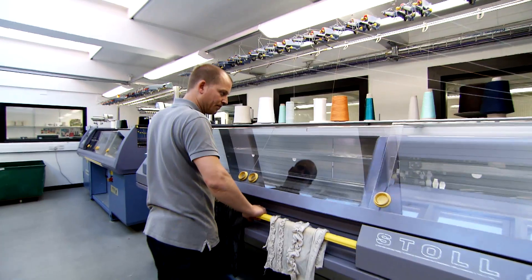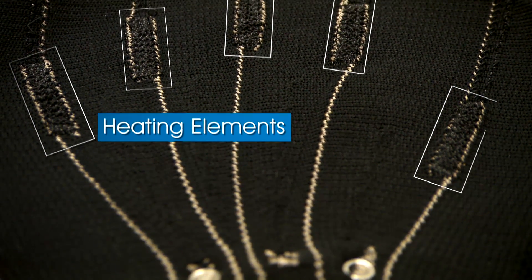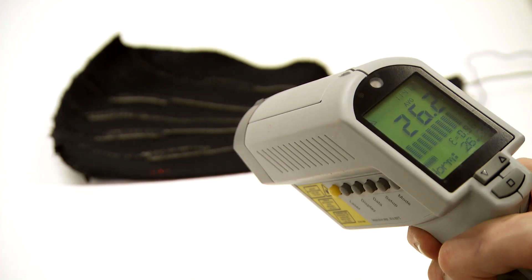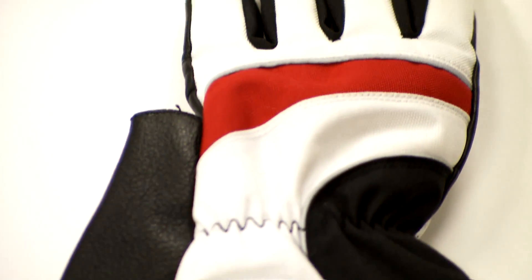The heated product is a knitted glove liner which has localised heating elements. It is integrated into ski gloves and motorcycle gloves at the moment, and they are planning to expand this and introduce it into other applications.